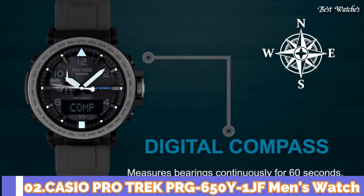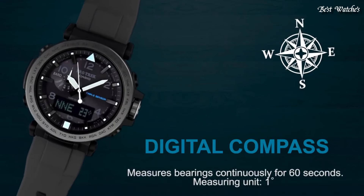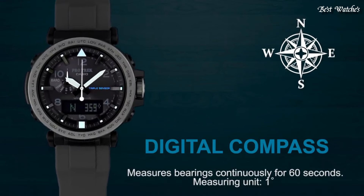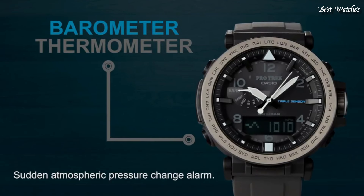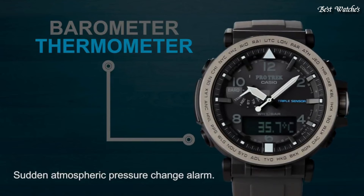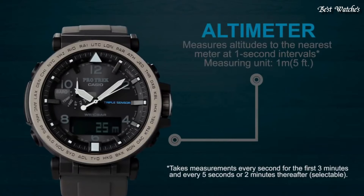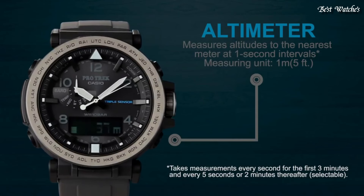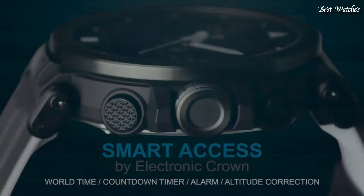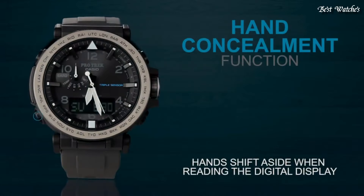Number 2. Casio ProTrek PRG-650Y-1JF Men's Watch, Japanese solar quartz movement in 5545 caliber. Case dimensions are 51.5mm in diameter and 13.4mm in thickness. Display type: analog digital. This timepiece has mineral glass. Polymer band, band color black. 100m water resistance.